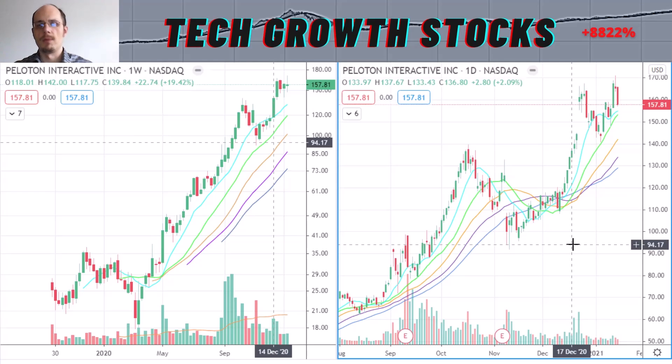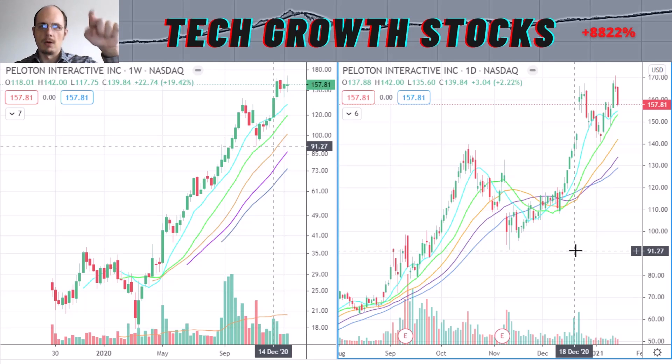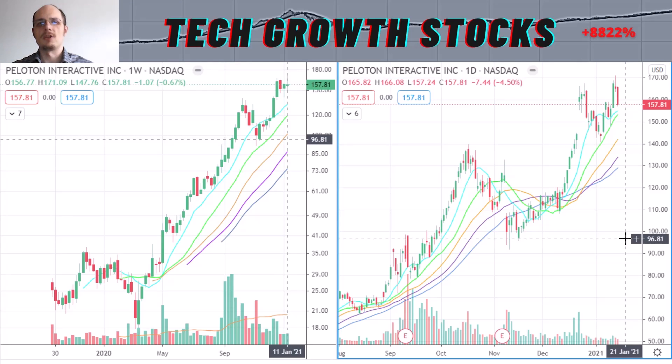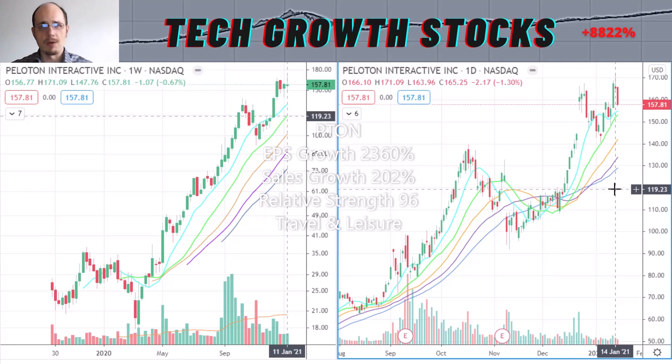This stock had a very strong performance and was in my Tech Momentum Strategy — the link is below in the description. That strategy had a very good run from the start of November until now, around 40% performance, which is quite nice. Peloton's growth characteristics are excellent: EPS growth is very strong at 2,360%, sales growth is strong at 202%, and the relative strength rating is very good at 96. Peloton is in the leisure space with its fitness app, and I think it has a strong market position that is here to stay. Peloton is definitely a strong tech momentum stock for 2021.